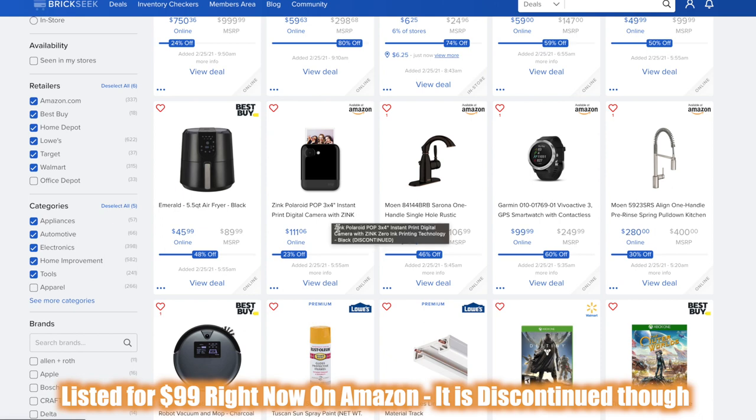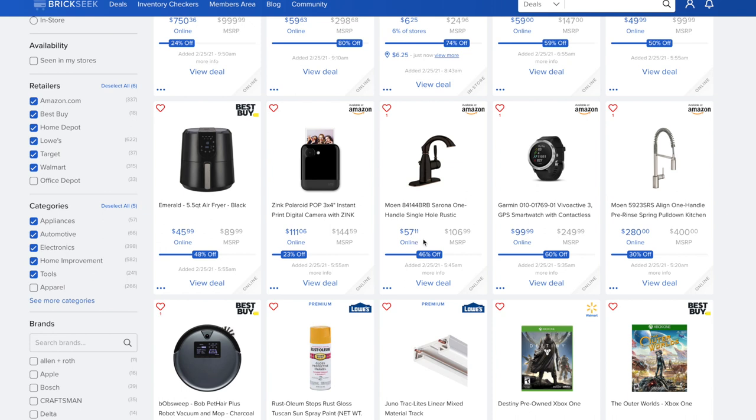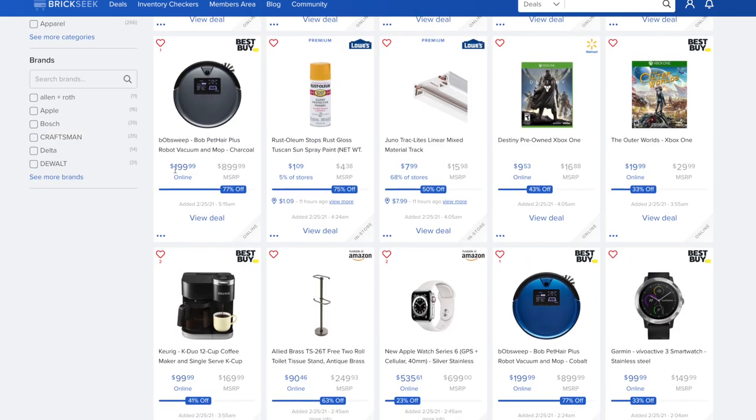The Polaroid Pop is a 3x4 inch instant print digital camera — pretty sweet if you want those instant print photos. The Moen one-handed single hole rustic faucet is $57 versus $106.99, 46% off. On Amazon, the Garmin Vivo Active 3 GPS smartwatch with contactless payments is $99.99 versus a $249 price. The Moen pre-rinse spring pull-down faucet is $280 versus $400.